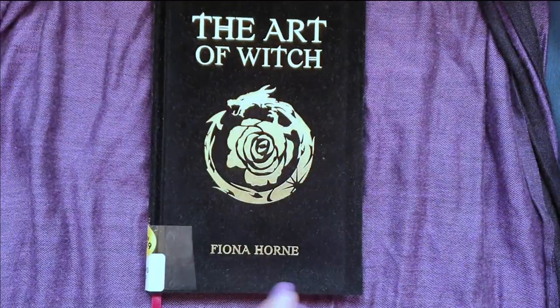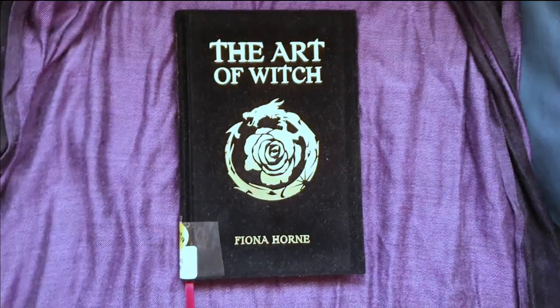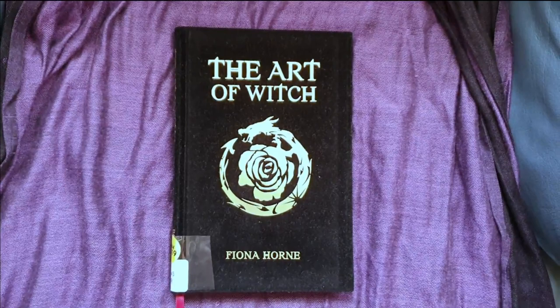First off, the cover. It is this luxurious black velvet hardcover, which is actually really fancy — not what I was expecting — and it's got like gold stamping, so it's very lush, very luxurious. Not something I would expect from a 20-something dollar book, so that is a plus.